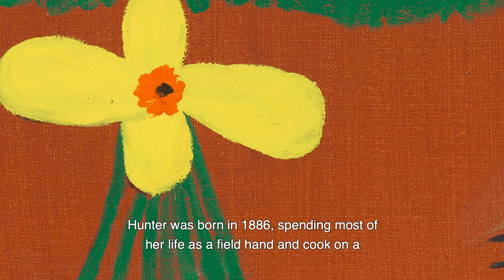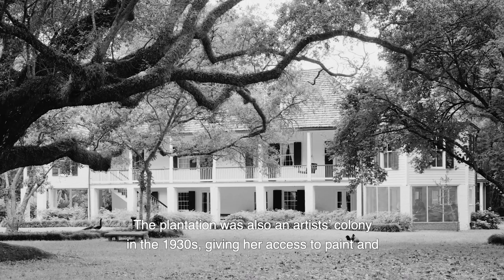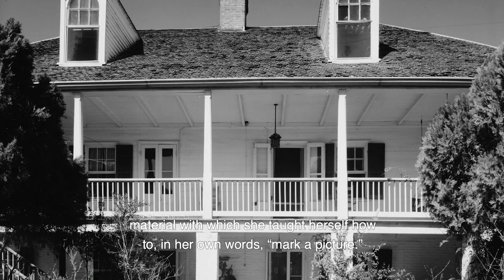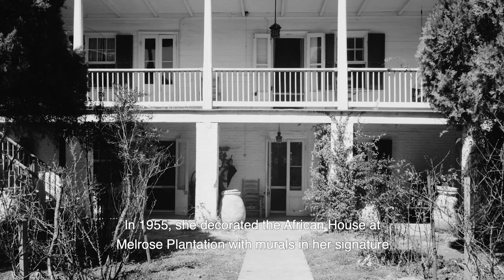Hunter was born in 1886, spending most of her life as a field hand and cook on a cotton plantation in Louisiana called Melrose. The plantation was also an artist's colony in the 1930s, giving her access to paint and materials with which she taught herself how to, in her own words, mark a picture.